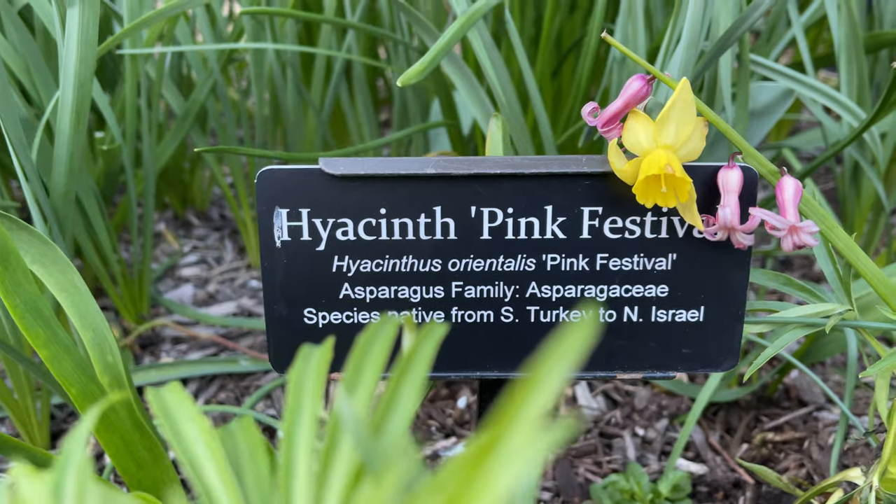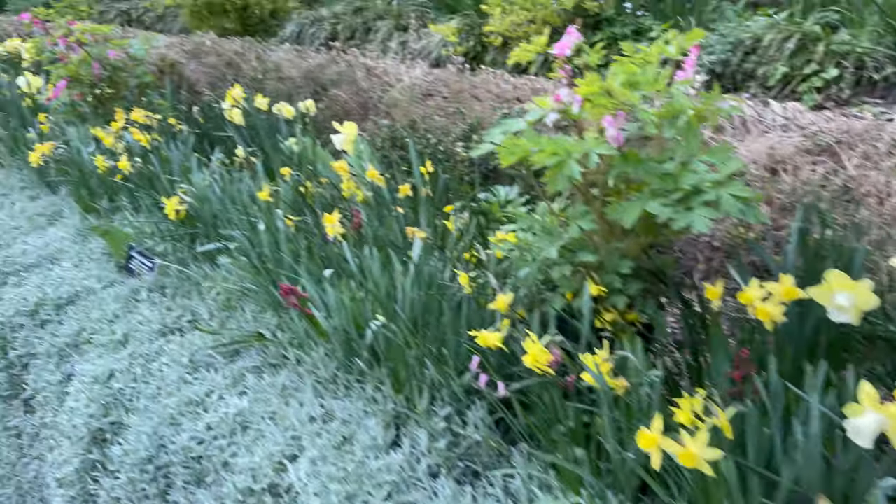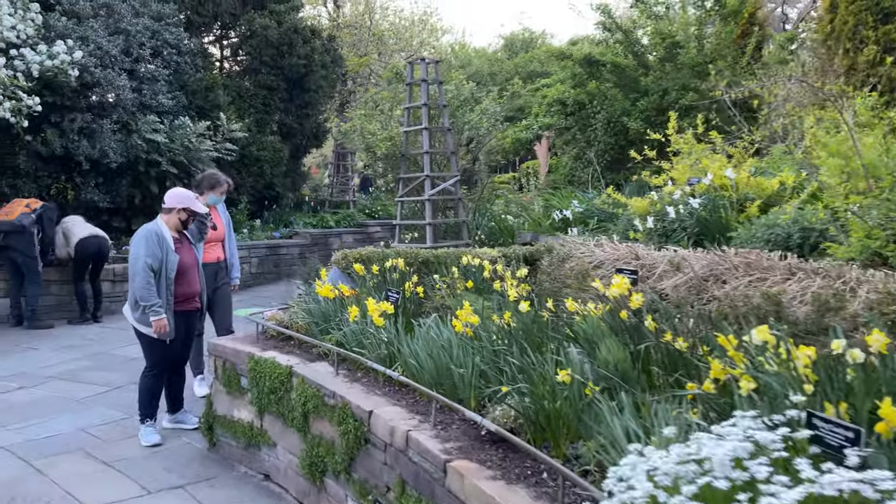Hyacinth is definitely one of the most fragrant flowers you can find. You can smell them just by walking past them in the grocery store. They come out every spring.